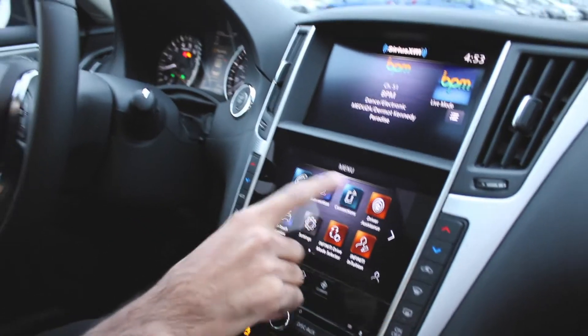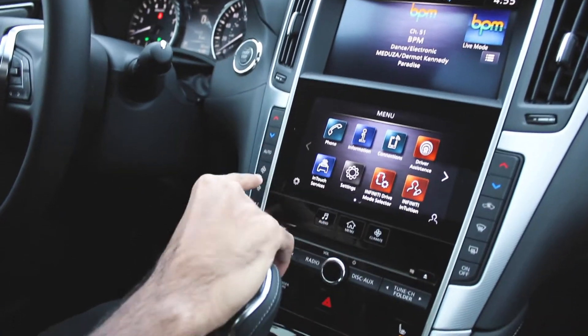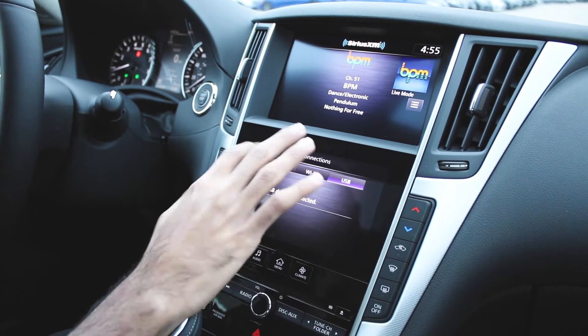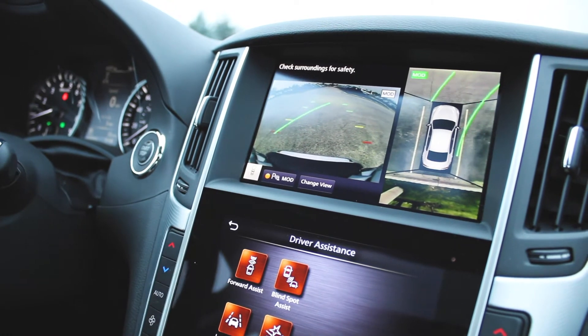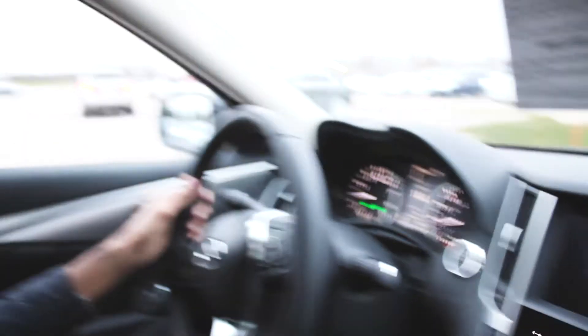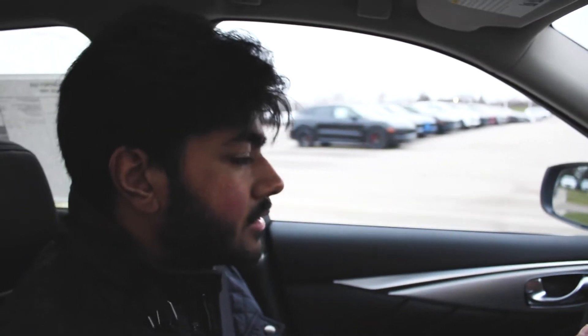Let's go on to the rear. This is what it looks like in the rear — very nice. I really like these LED taillights and headlights of course. You can get this in all-wheel drive as well, and this is the all-wheel drive model. It has very nice trunk space, actually, for this size of car.